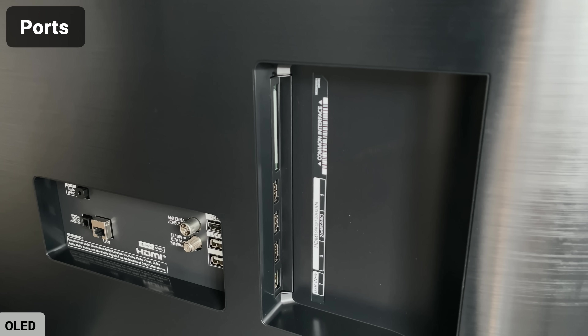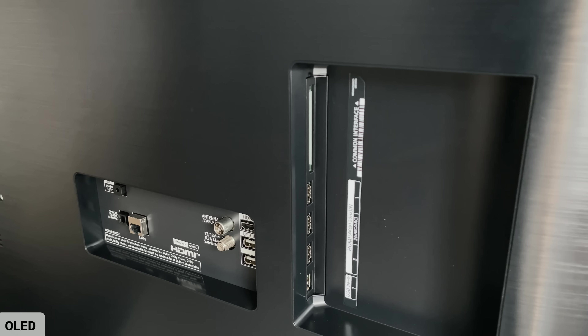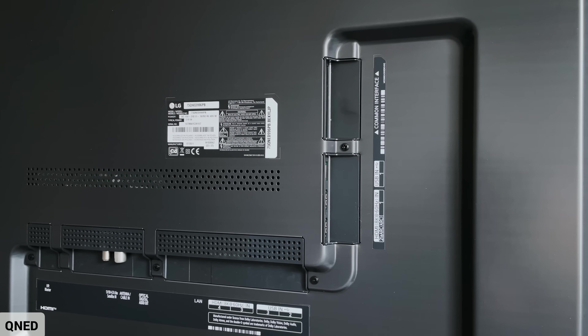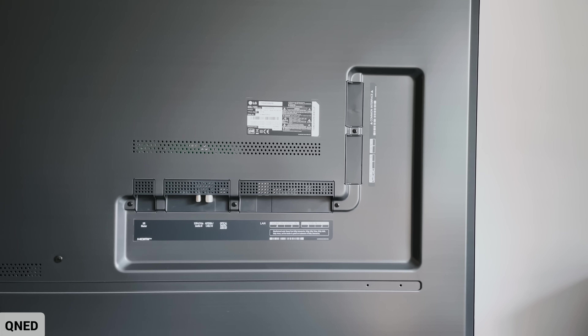Both TVs come with the same ports: four HDMI 2.1 ports, Ethernet, USBs, headphone out, and optical. Both stands also have cable management built into the back to hide cables. But the QNED actually has a better design and placing of its ports — the cables won't stick out towards the wall, so if you are wall-mounting it, you don't need to worry about that.